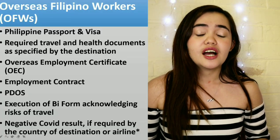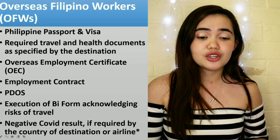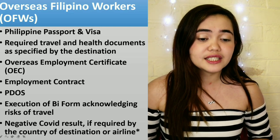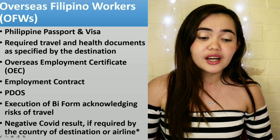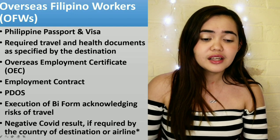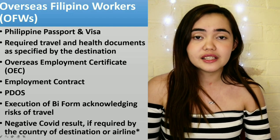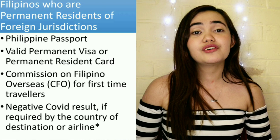For overseas Filipino workers: your Filipino passport, your visa, the required travel and health documents specified by your destination (which could include a negative COVID result and health insurance), your Overseas Employment Certificate (OEC), your employment contract, your PDOS certificate, the BI form acknowledging risk of travel, and a negative COVID result if required by the airline, country of destination, or transiting country.